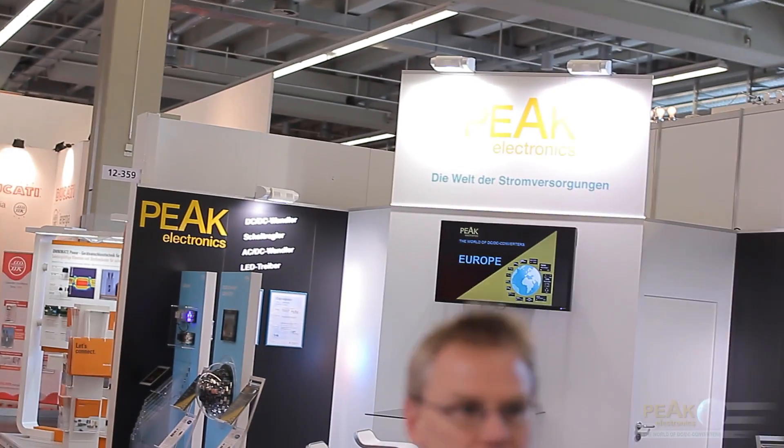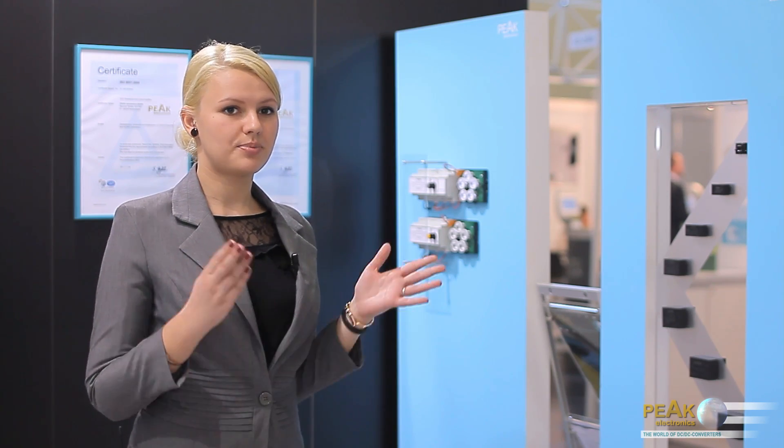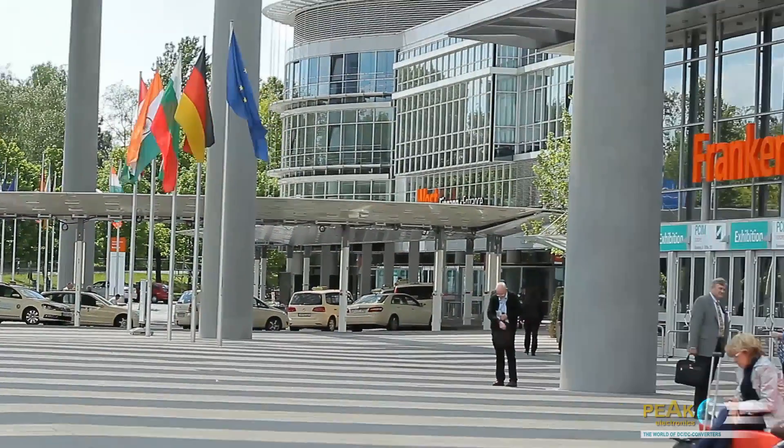Hello, my name is Alina Kraus and I work in the sales department at PIK Electronics. PIK Electronics specializes in DC-DC converters and we are here at the PCIM Europe 2012 in Nuremberg, Germany.